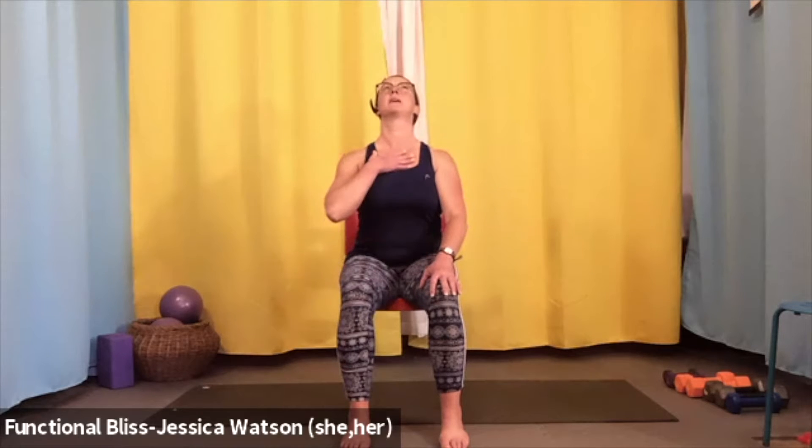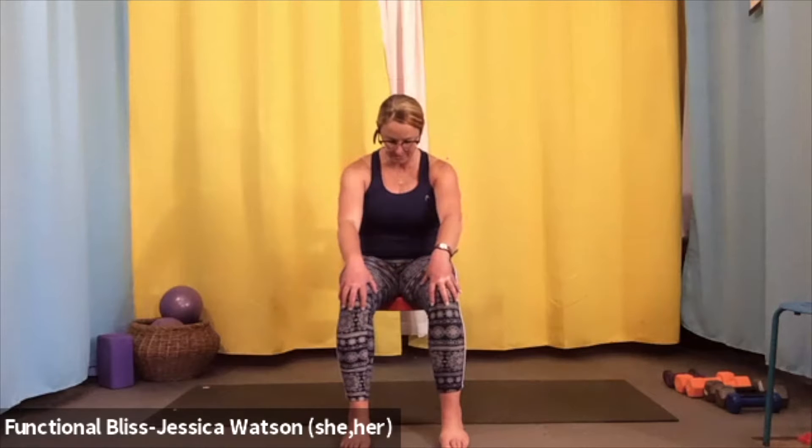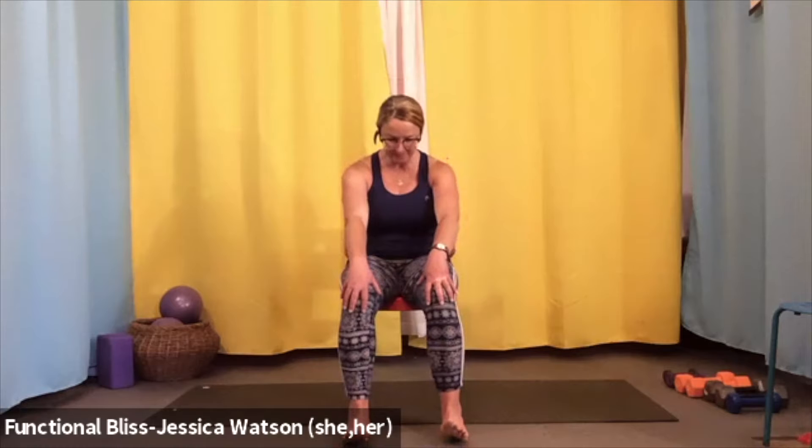The next time you inhale and lift your chest and chin, stay there for just a second and notice. Notice that gentle stretch through the front of the body, a little opening in the chest, a little stretch through the neck and the throat. Take one more breath. Then as you exhale, round your back and gently tuck your chin into your chest. Stay there and notice your low back, your middle back, your shoulders. Take a nice big inhale and notice the space between your shoulder blades.